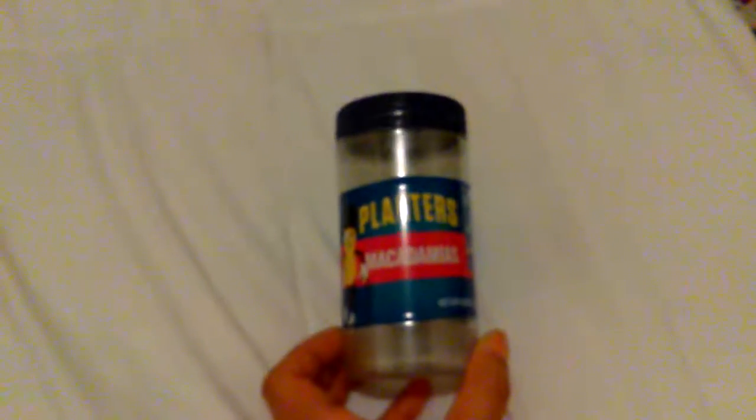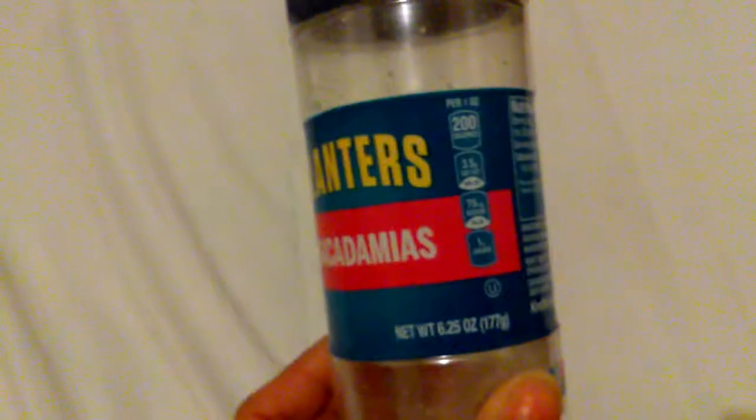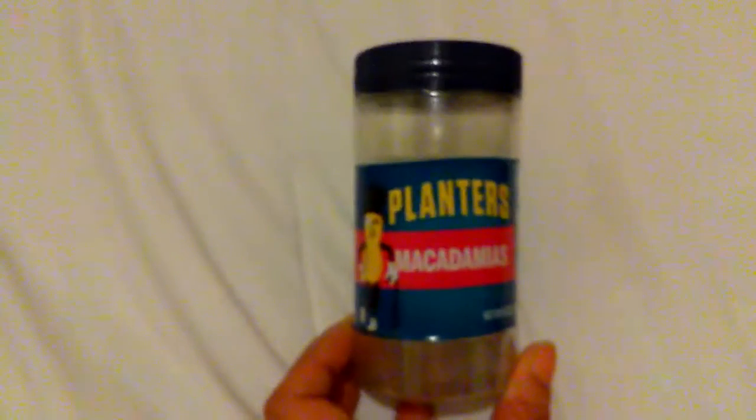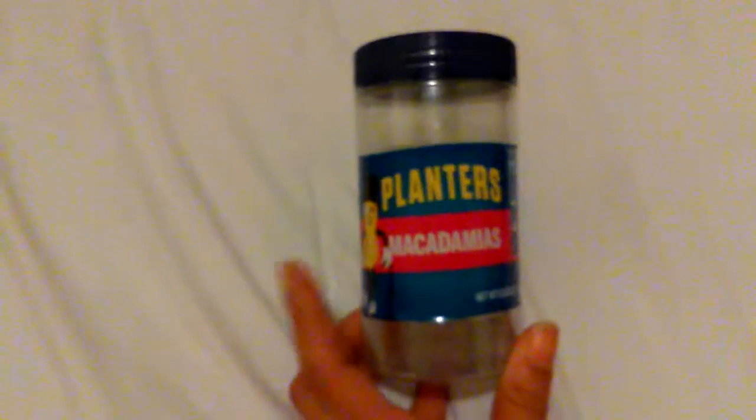This is the Planters Macadamia Nuts right here, and this is in the 6.25 ounces. These nuts are good, and yes, I will repurchase these again.